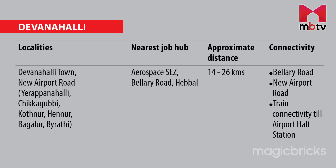For people staying in Devanahalli town and localities along the new airport road like Yarappanahalli, Chikkagubbi, Kotnoor, Hennoor, Bagalur and Bairati, companies situated in Aerospace SEZ, Ballari Road and Hebbal are the nearest job hubs, with an average distance of 14 to 26 km. Ballari Road and New Airport Road are the major structures that provide connectivity to Devanahalli and areas around it.